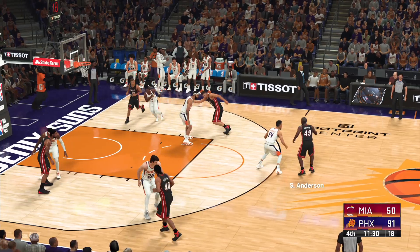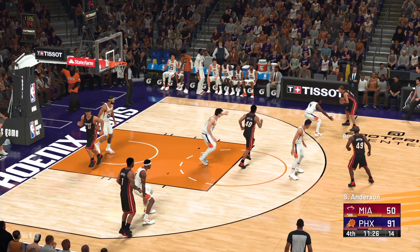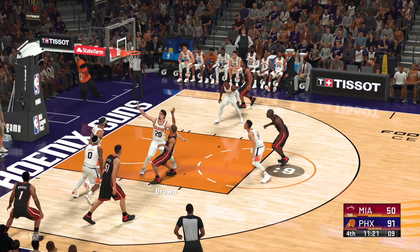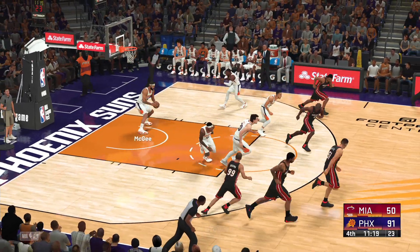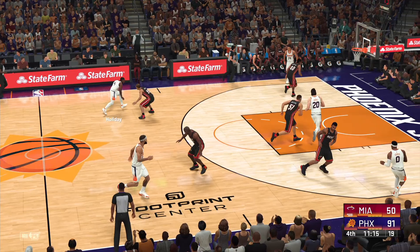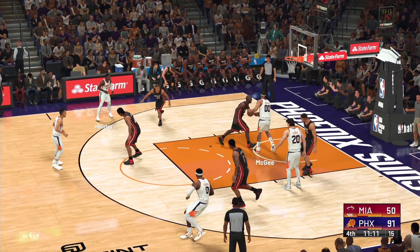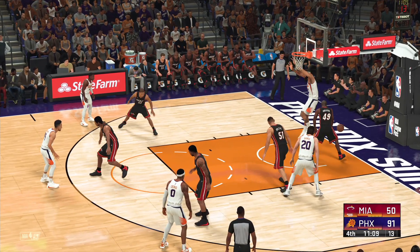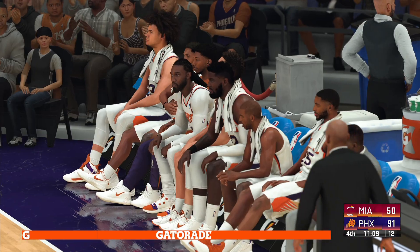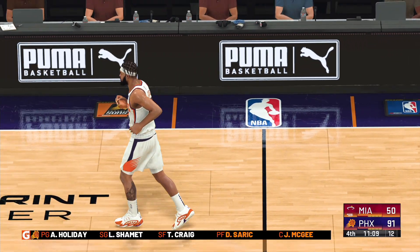He makes the play that time. Pass to Brown. Over Saric — Brown can't hit. Brown against Holiday — down low. Here's McGee and that one goes out of bounds, last touch by Anderson. The Suns making a change here — Crowder's checked in. Jay Crowder.